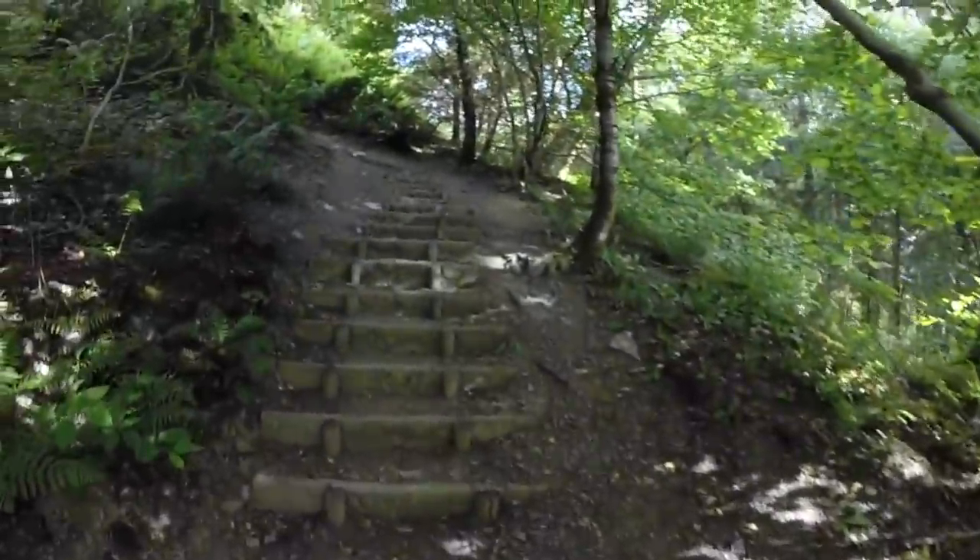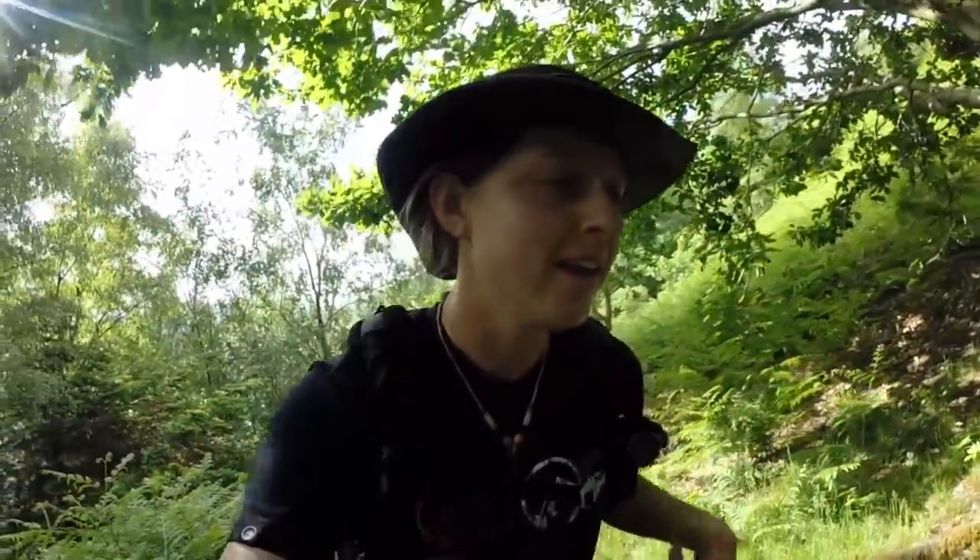Grizzdale Pike — let's go. The walk we're doing today is actually a shorter version of a very popular horseshoe route called the Coaldale Round, where instead of dropping down where we're going to drop down, you continue on the other side of the ridge to get some more peaks in. But today, because of time, we're just keeping it short. This is such a great walk if you're new to fell walking and you just want to get some more peaks in.